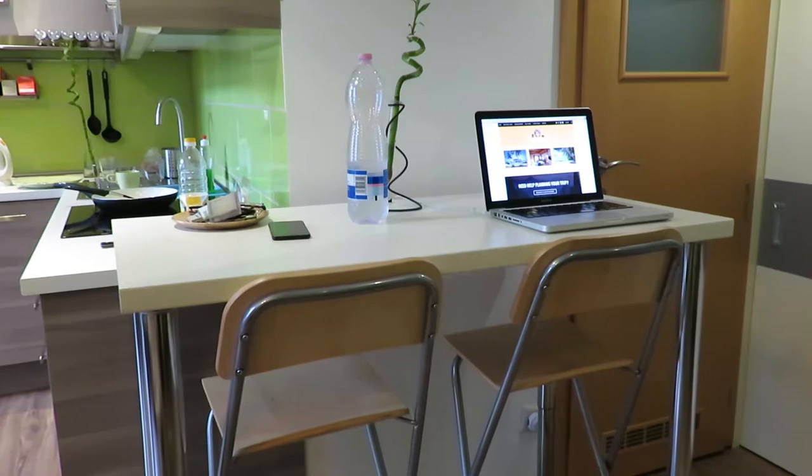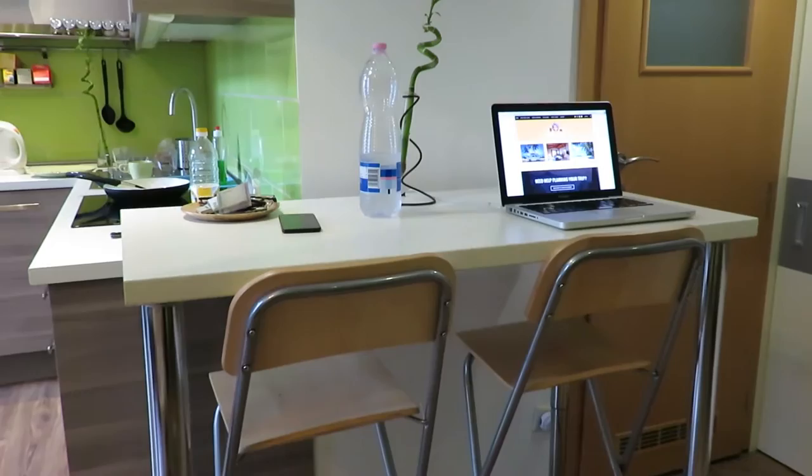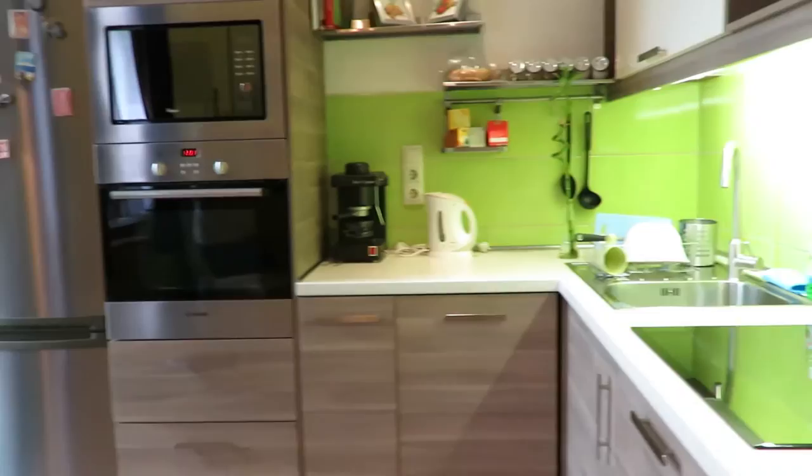It hasn't got the window views that I had before in Prague, but never mind. There are lots of cafes around here which I'm going to be making use of. So this is the kitchen area. As you can see, we've got a big double fridge freezer there — it's like American style. And then we've got a microwave and oven, coffee machine, and all the utensils and everything in the kitchen.